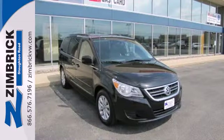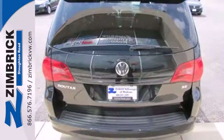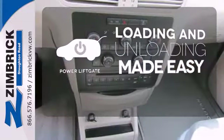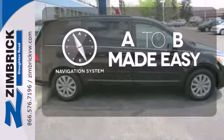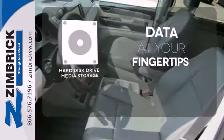The CD player and MP3 decoder will keep you entertained while the steering wheel controls help keep your eyes on the road. Loading and unloading your vehicle just got easier with the power liftgate. Never feel lost again with the navigation system. The Hard Drive media storage keeps pace with your entertainment and information demands.